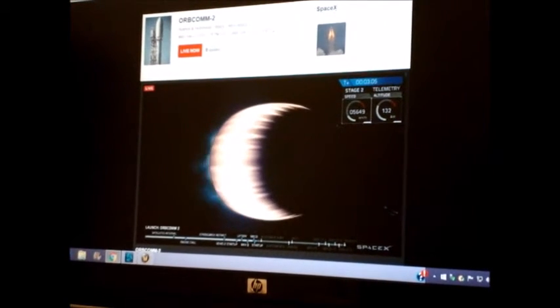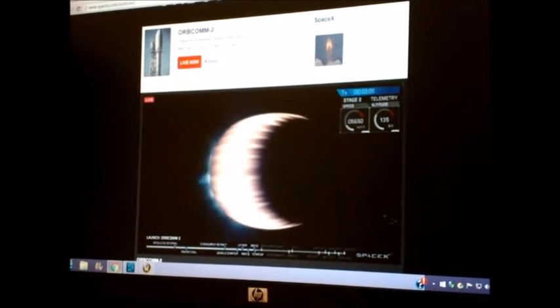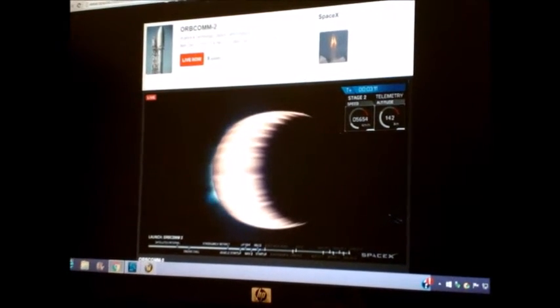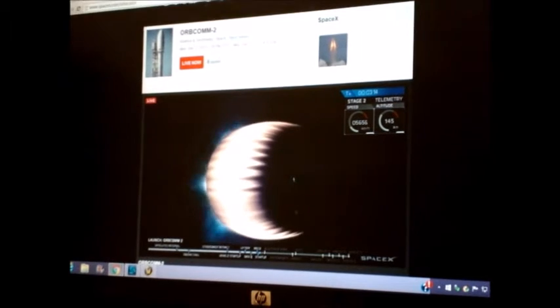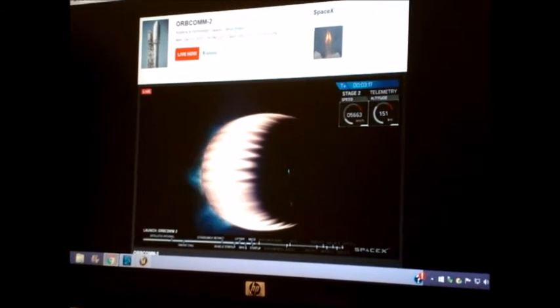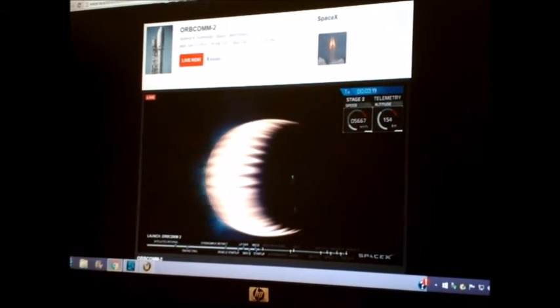That's awesome. The Merlin vacuum engine is burning bright as it's moving up to speeds approaching 8 kilometers per second. Alright, we'll get back to this.